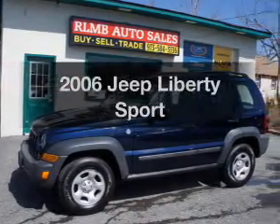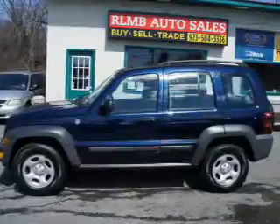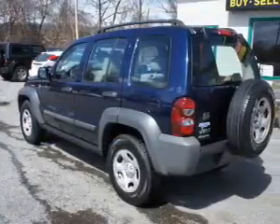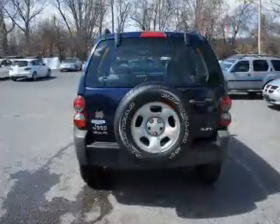Introducing the 2006 Jeep Liberty. If you're looking for an automobile with great attributes, look no further. The powertrain includes four-wheel drive with a reliable six-cylinder engine driven by an automatic transmission. Premium wheels give a more luxurious look.